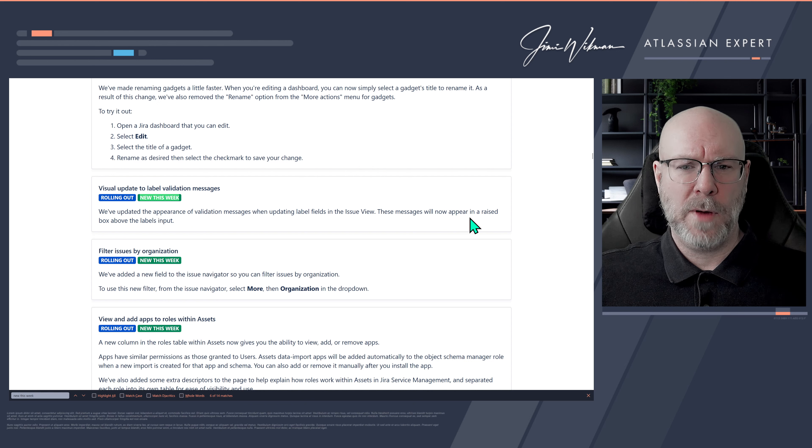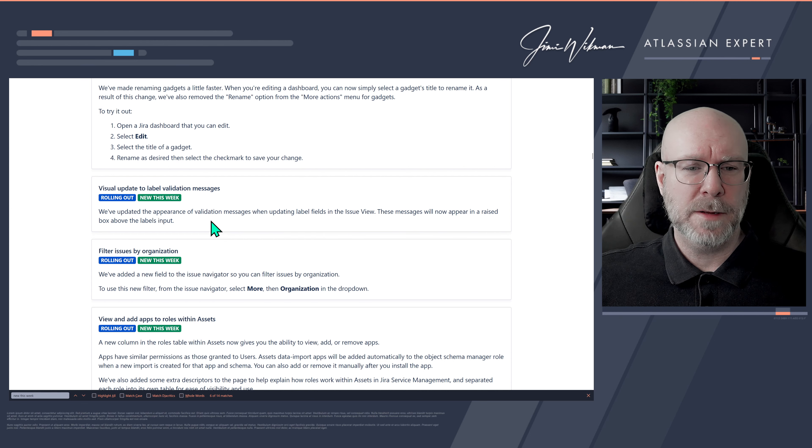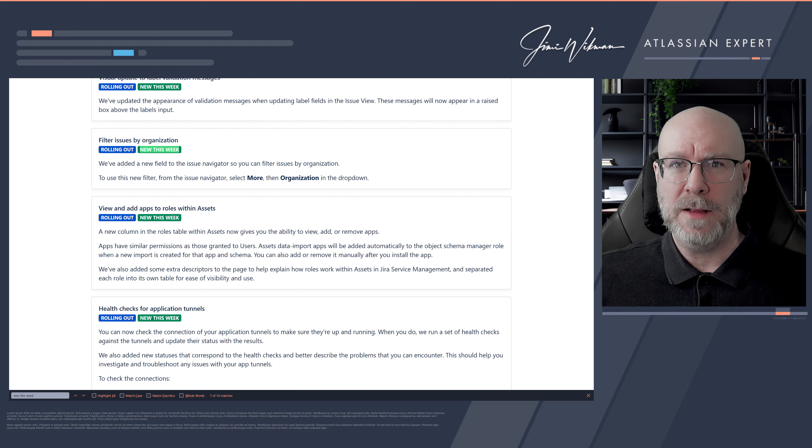Visual update to label validation messages. They have updated the appearance when you add, remove, or edit a label — the validation message now appears in a raised box above the label inputs, somewhat like a tooltip. This may be related to WCAG accessibility improvements for people with reduced eyesight or for screen readers. Not bad or good — just nice.